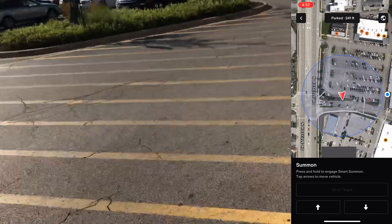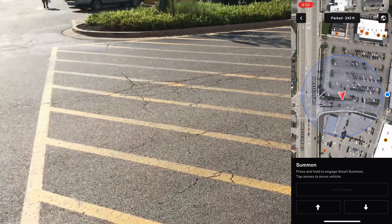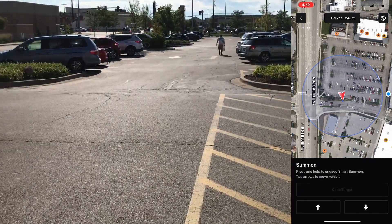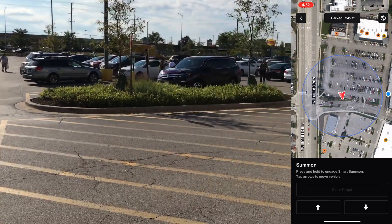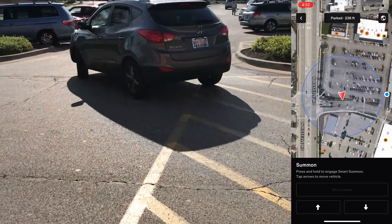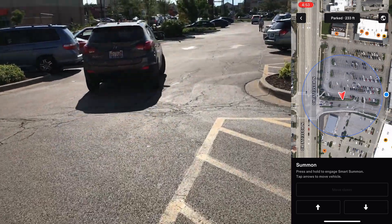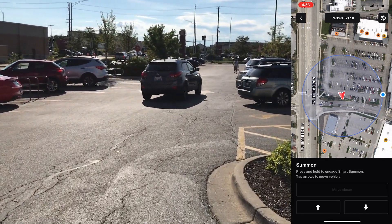I'm on the sidewalk right here and I'm going to have to go across just a tiny bit to allow the car to come pick me up. So we'll wait for this car to pass by and I'll just cross the street — waiting for my little circle to go within the radius.